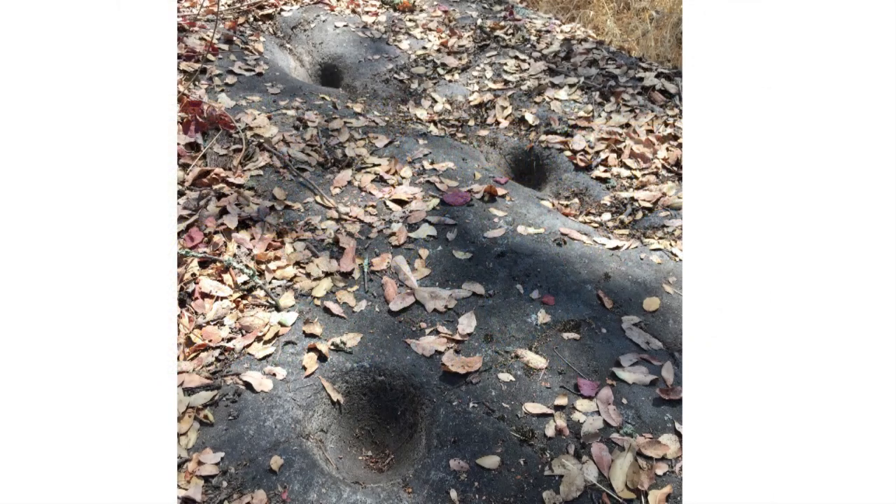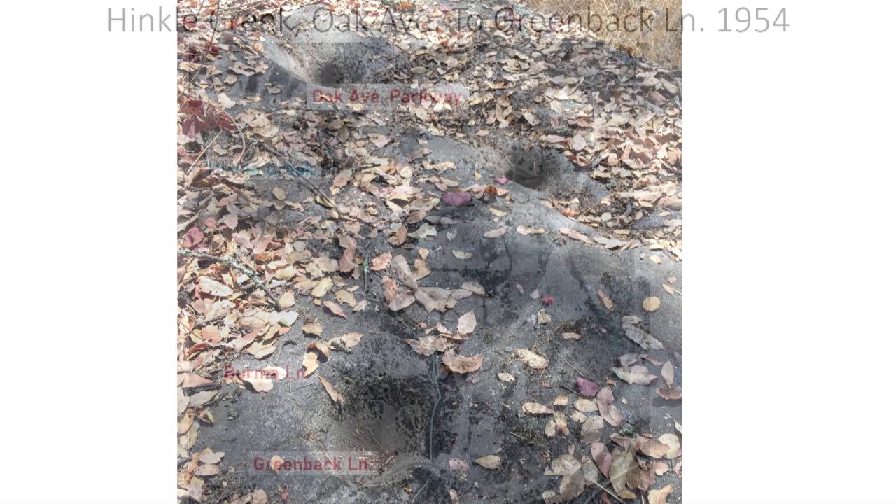Before the gold miners of 1849 set foot in the area, the region was home to Native Americans. These bedrock mortars in the Hinkle Creek Nature Trail indicate that the area most likely was the home of a Native American village. The steep slopes on either side of Hinkle Creek would have offered shelter from gusty winter winds and late afternoon summer sun. In addition to the abundance of oak trees that provided acorns to be pounded into acorn mush, the ravine emptied out onto the American River where Native Americans could have fished for salmon and hunted waterfowl.